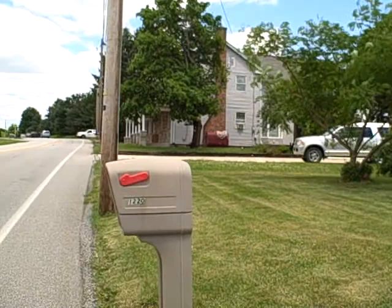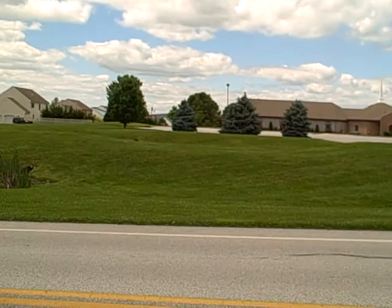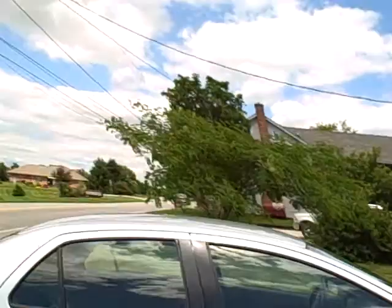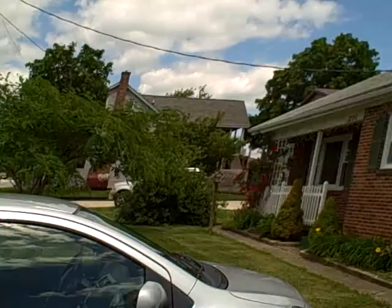1220 Church Road. This is actually a nice neighborhood. There is actually a church right across the street.